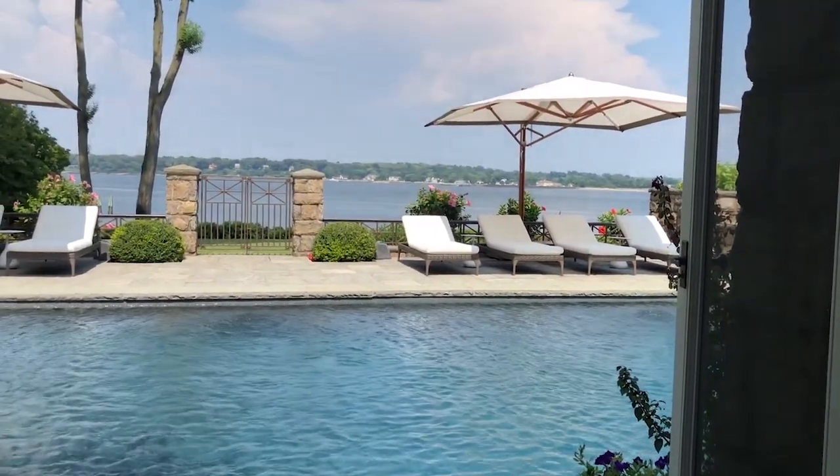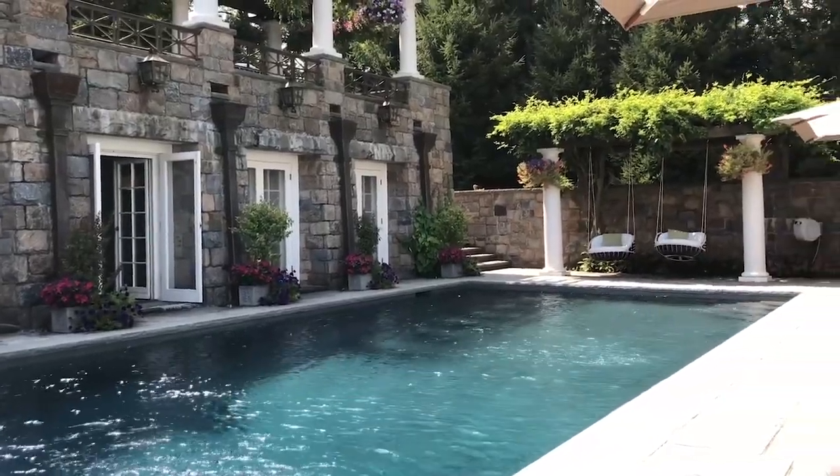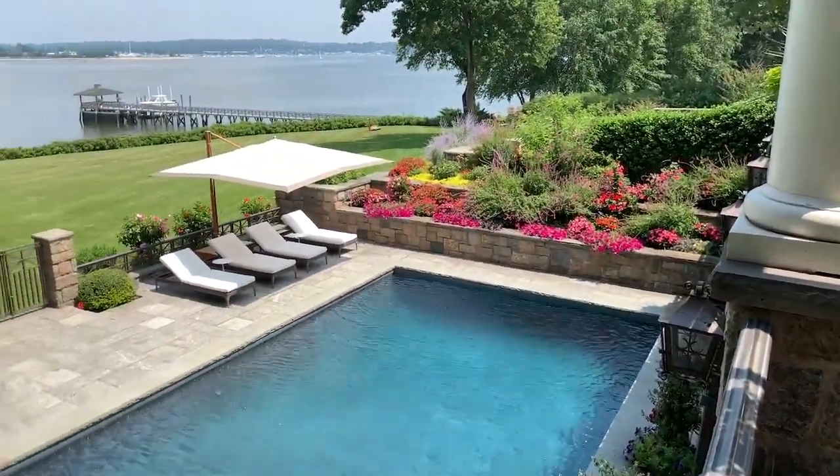Directly adjacent to the indoor pool is an outdoor pool with slate tile surround. Surrounding the pool is a round, roofed pavilion and spacious entertaining patio.